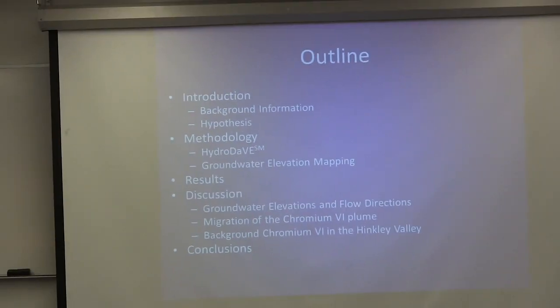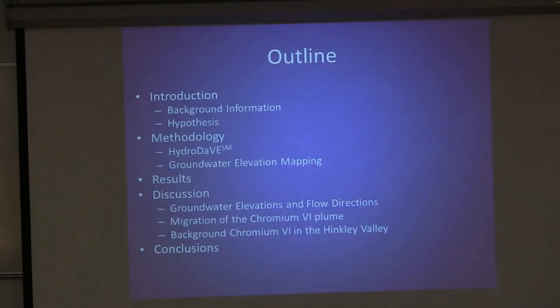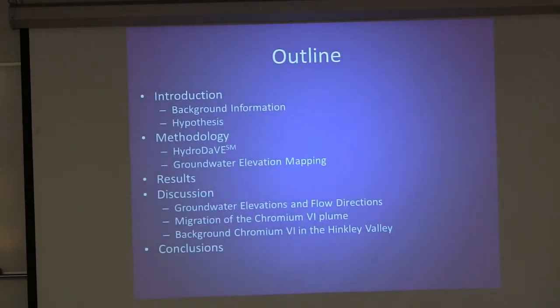I'll give you a brief outline of what I'll be talking about here. I'll give you some background information because I'm sure not a lot of people are familiar with Hinkley. Then I'll give you my hypothesis, and then we'll go into the methods I took to look into my hypothesis. Then I'll give you my results, and then we'll discuss those results.